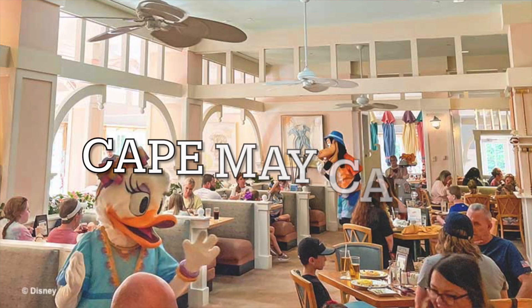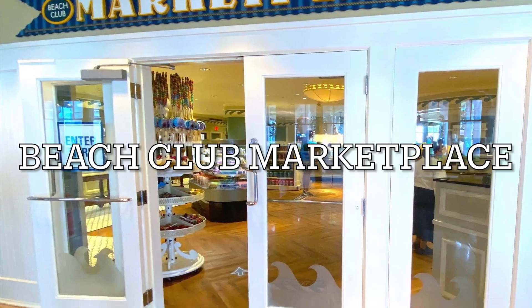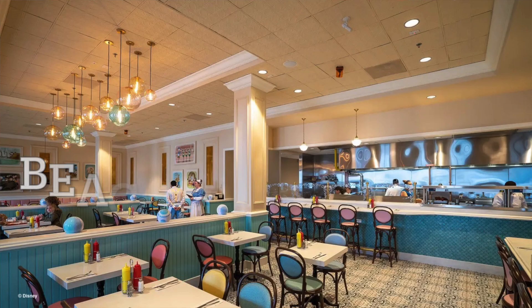For dining, I give the Beach Club a 5 out of 10. The restaurants you've got at the Beach Club specifically are Cape May Cafe, the Beach Club Marketplace quick service restaurant, Martha's Vineyard lounge, and Beaches and Cream. Beaches and Cream is a very popular soda shop type restaurant, but to me it's just nothing special. Cape May Cafe is a seafood buffet, which isn't really to everybody's taste. So I think it's kind of average dining compared to some of the other resorts.